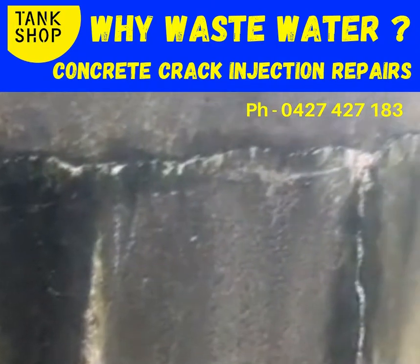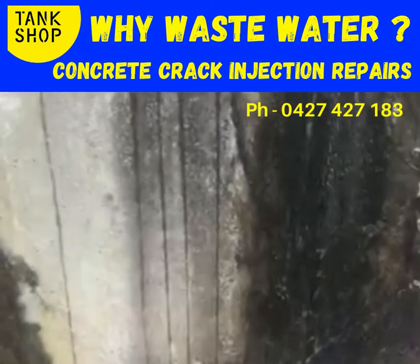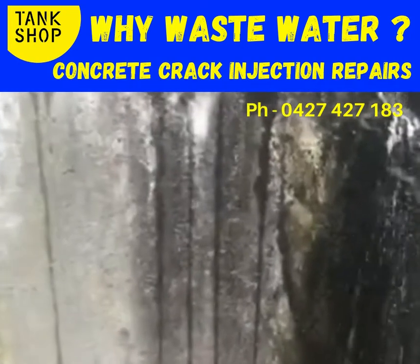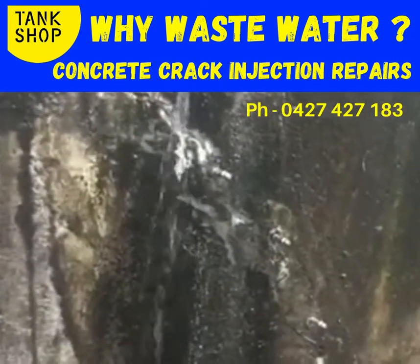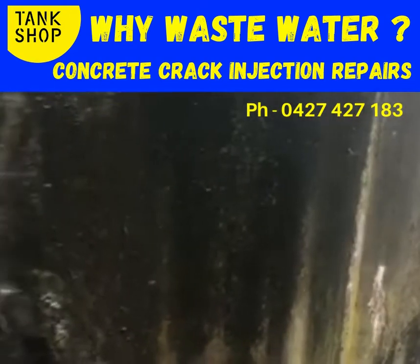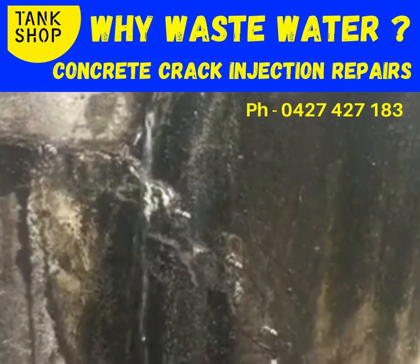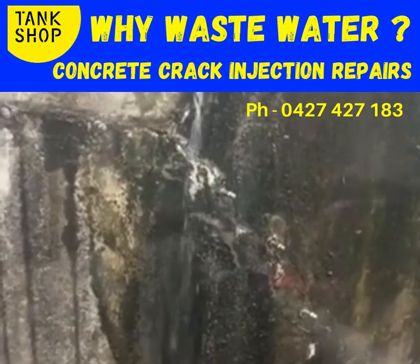We will repair it. Concrete crack injection, 0427427183. Bryagalon again — just cleaned some moss off the crack and that's what can be hiding underneath. It can be quite severe once you clean the cracks down. The leaks that run in behind moss and mortar mixes and DIY stuff can be dropping a lot of water.